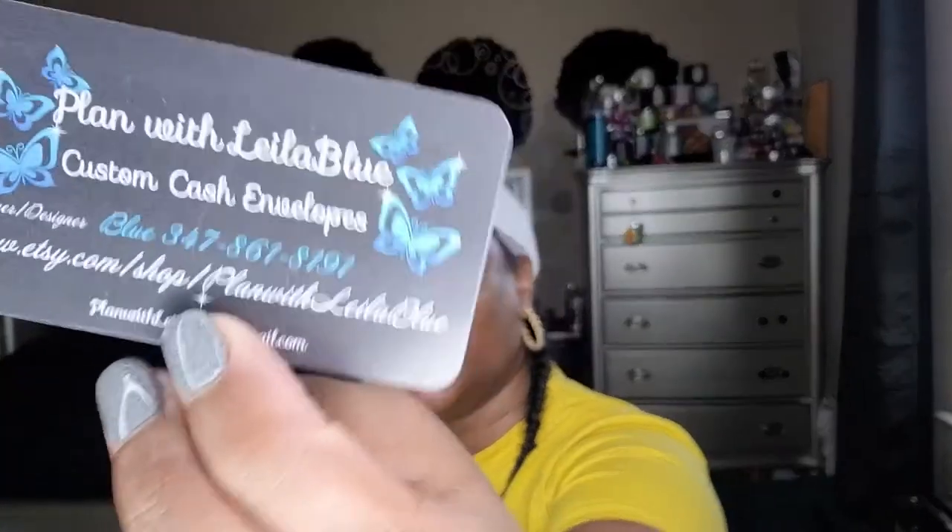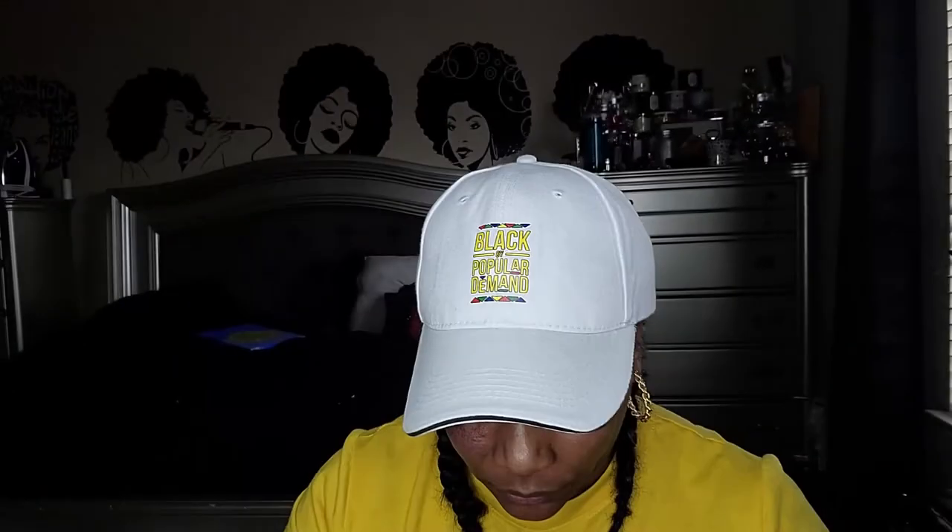Today I want to share some cash envelopes that I had custom-made from a company called Playing with Lila Blue custom cash envelopes. This is her card. I seen her cash envelopes posted on Instagram and I was like, okay, these are really nice. I'm really picky about who I do business with nowadays — I try to support Black-owned businesses, and if I'm not mistaken she's a Black-owned business.